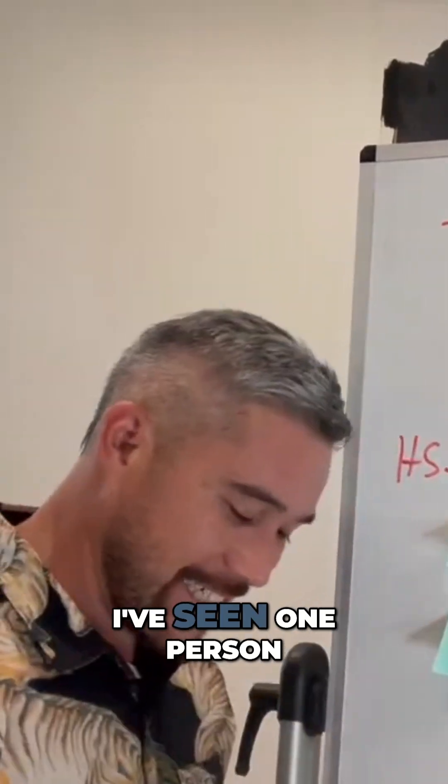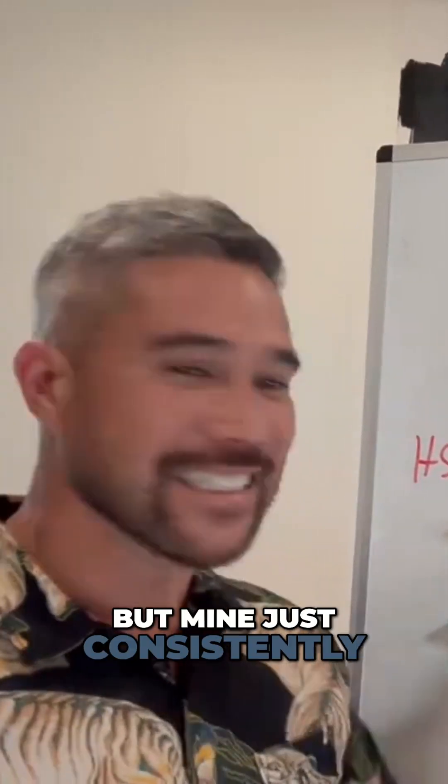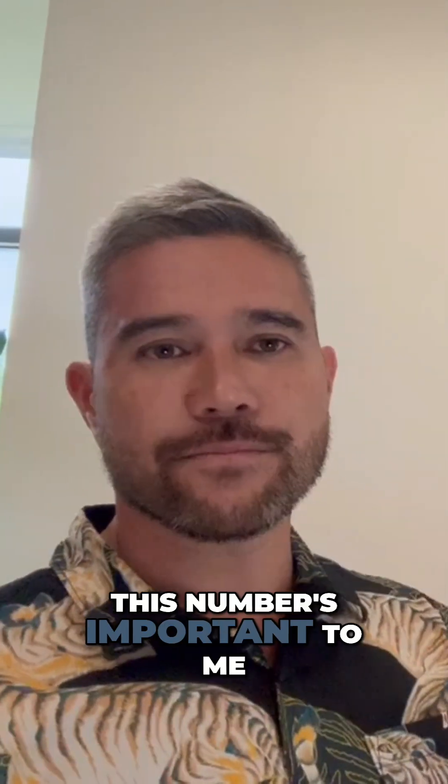Mine sits at a 0.4. I've seen one person in the last 13 years with a lower number, but mine consistently comes up at 0.4. This number is important to me.